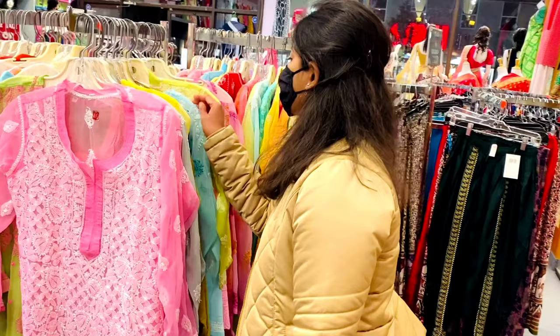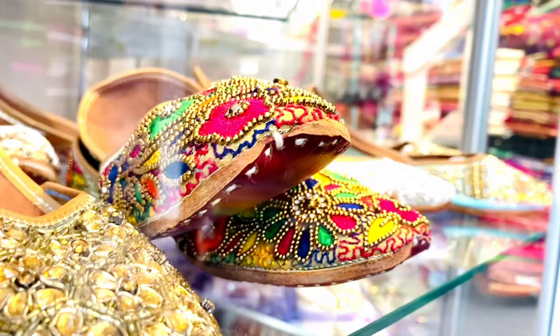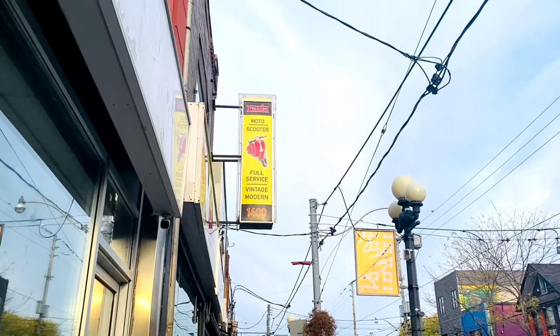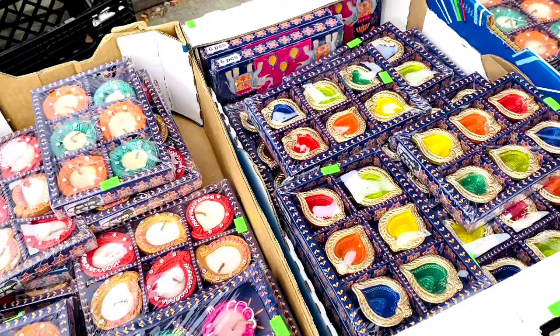These stores have a very good collection of matching set-up bangles, jyoti, and jewelry. So if there is any special occasion, do come here and check out their collection. You can also find some little colorful Diyas for Diwali at this grocery store and Maharani Emporium as well.